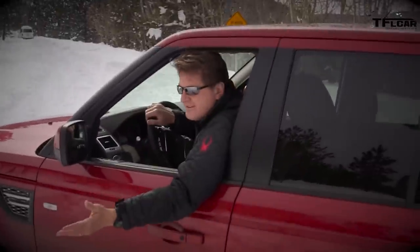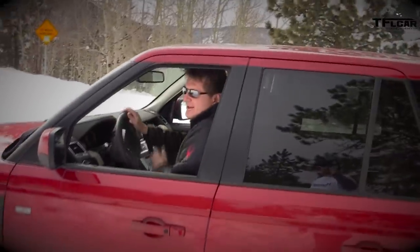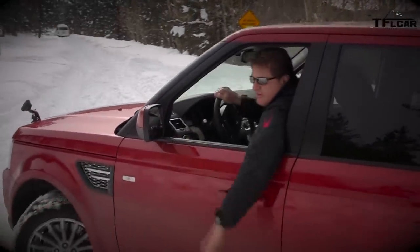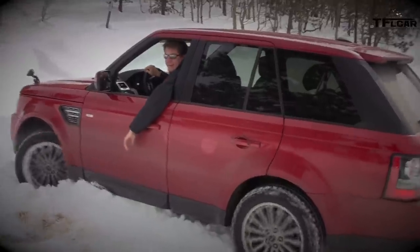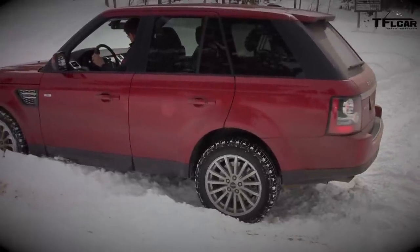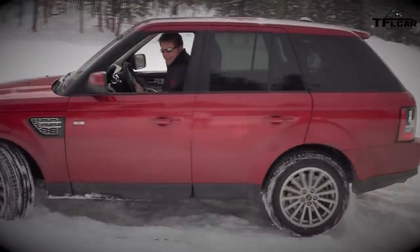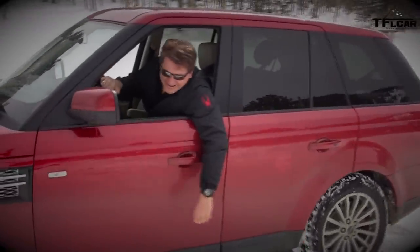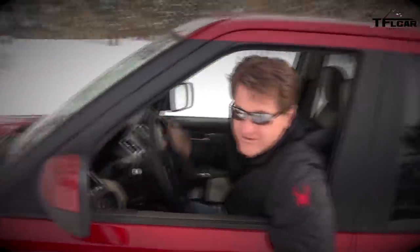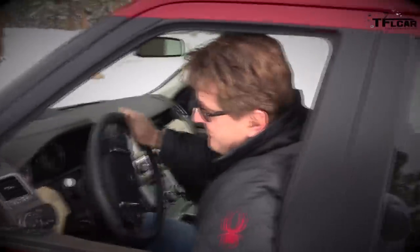Roman goes into even deeper snow in the Range Rover Sport — knee-deep, well over a foot — without reversing first. He gets stuck too. Even with mud and snow tires, when you've got 5,000 pounds of car you have to know your limits. Roman goes forward and back to get free, proving even the Sport has its limits in truly deep snow.